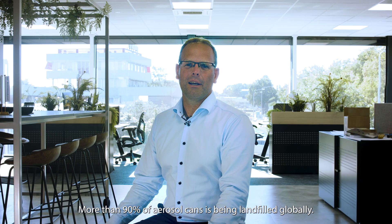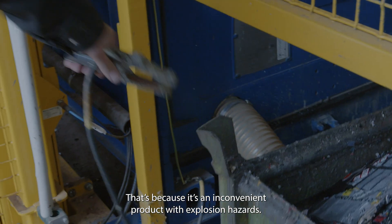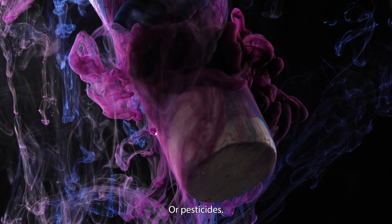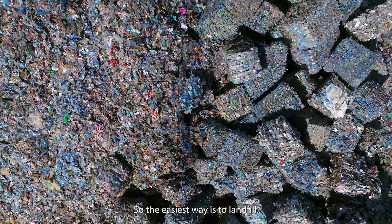Worldwide, more than 90% of aerosol cans are stored in landfill. Because it's a difficult product, it's very dangerous. That makes most people want to keep their fingers away from it. It contains a lot of hazardous materials — think about paint thinner or insecticide. And then the easiest way is to dump them in landfill.